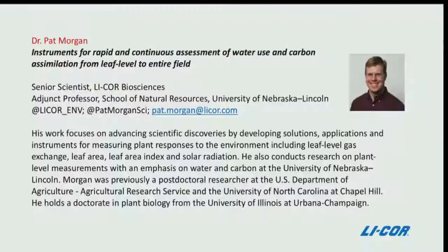Our first panel member is Dr. Pat Morgan, senior scientist with LICOR Biosciences and adjunct professor in the School of Natural Resources at the University of Nebraska. At LICOR, Pat advances scientific discoveries by developing solutions, applications, and instruments for measuring plant responses to the environment. At the University of Nebraska, he conducts research on plant-level measurements with an emphasis on water and carbon. He holds a doctorate in plant breeding from the University of Illinois.